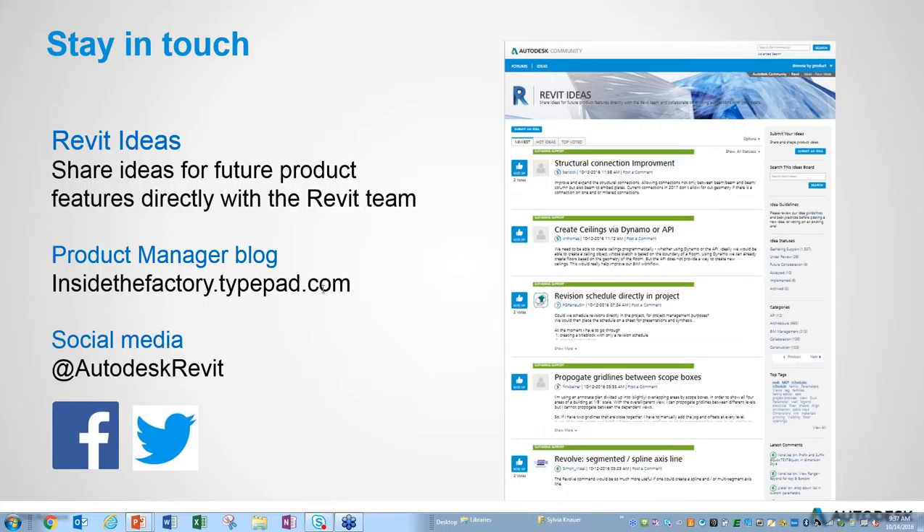The updated SDK will be posted shortly to the ADN website, where developers can access all information about what's new in the API.